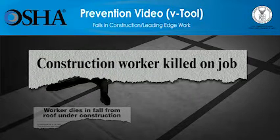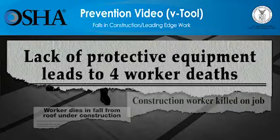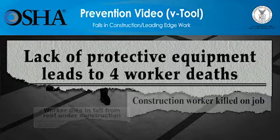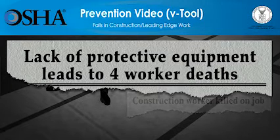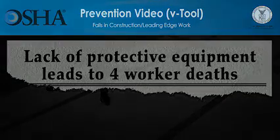The video you're about to see shows how quickly falls at construction sites can lead to workers' deaths. The video will also show what employers must do so that the work can be done more safely. Employers have a responsibility to provide a safe workplace and required protective equipment. You'll see that using the right type of fall protection saves lives. Please be advised, the scenes you're about to see deal with deaths at construction sites and might be disturbing for some people. All scenes are based on true stories.